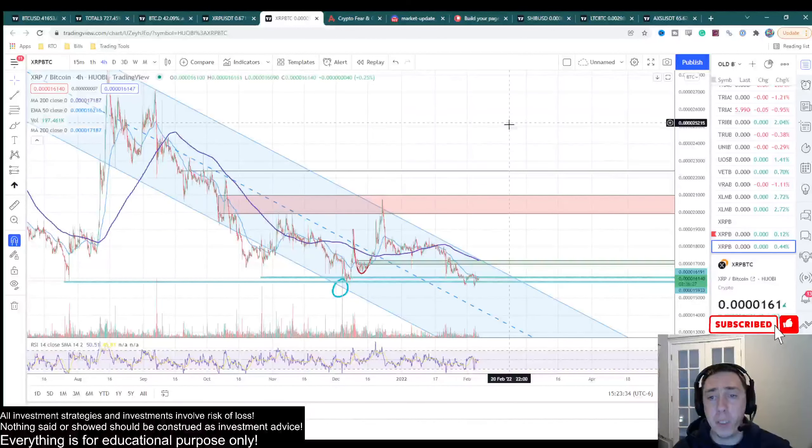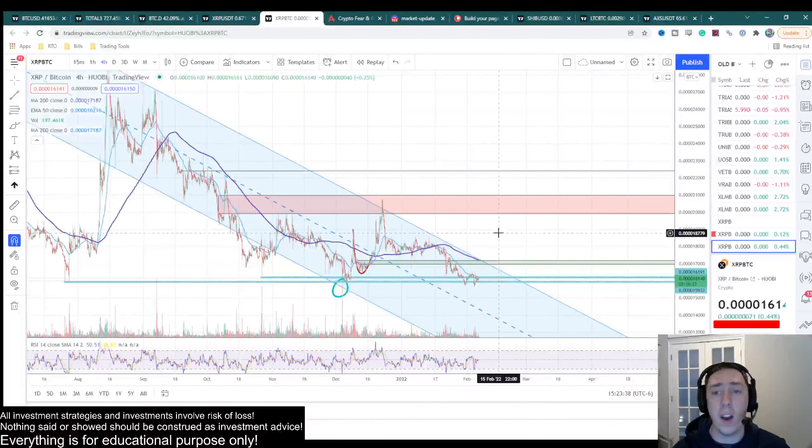And if this breaks to the upside, this means XRP is going to gain massive gains relative to Bitcoin.